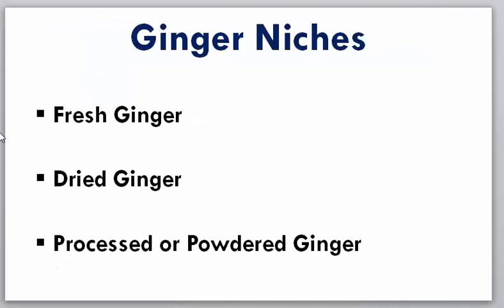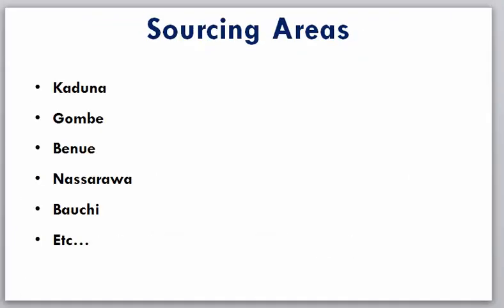Ginger can be sourced in the following areas in Nigeria: Kaduna, Gombe, Benue, Nasarawa, Bauchi, and so on. Kaduna is the top producing state of ginger in Nigeria followed by the rest. About 70 to 80 percent of our ginger is coming from that area. You can always access it in Kaduna in very large quantities. Once you know where to source this product and how to process it, there are some other things that need your attention as a ginger exporter.